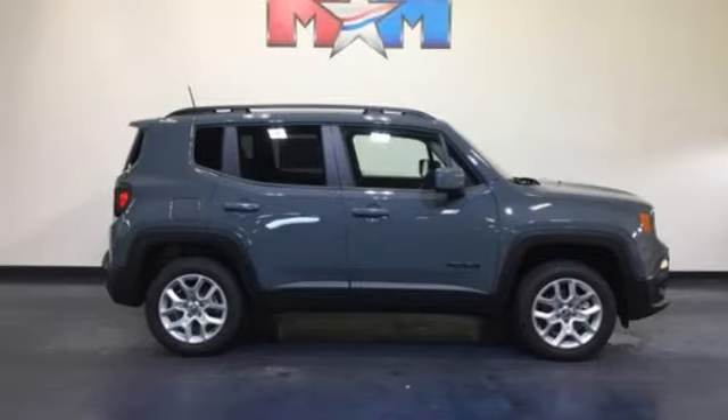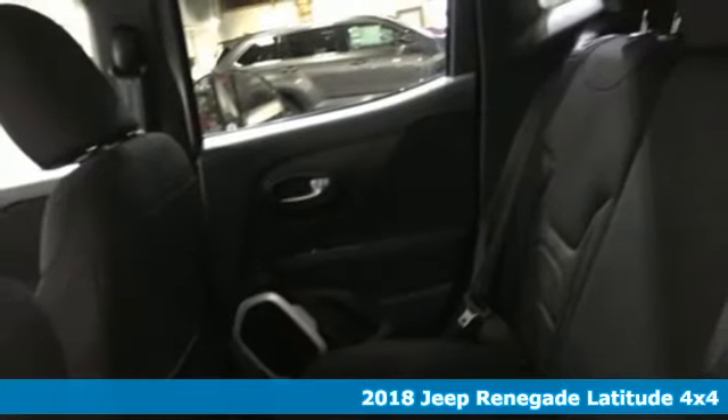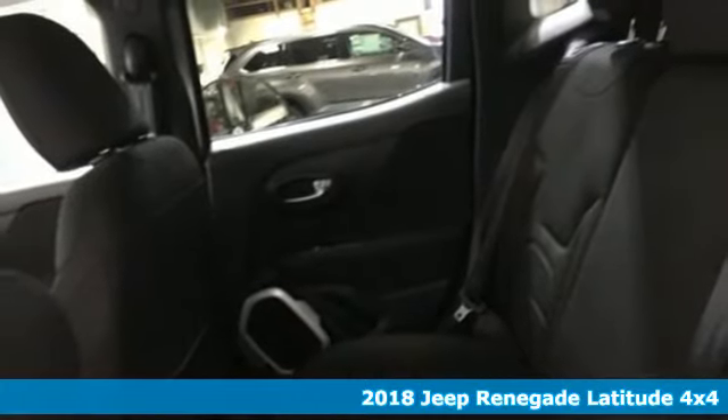It's a new 2018 Jeep Renegade. Journey anywhere in a Jeep. It comes with all the amenities you need.